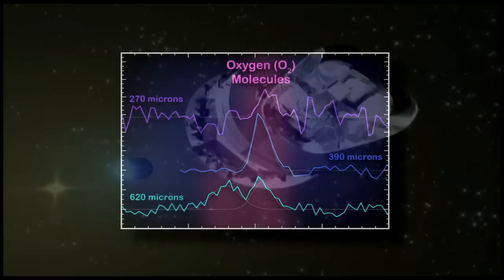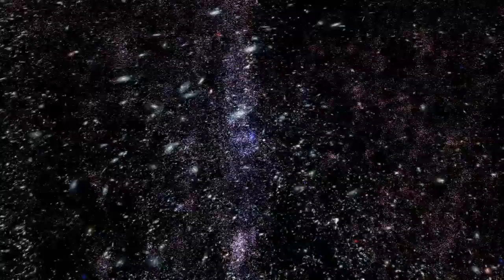They've determined Herschel can detect oxygen formed when starlight warms the icy grains and releases water, which is then converted into oxygen molecules. Aided by this new revelation, researchers plan to continue their hunt for oxygen molecules in other star-forming regions.